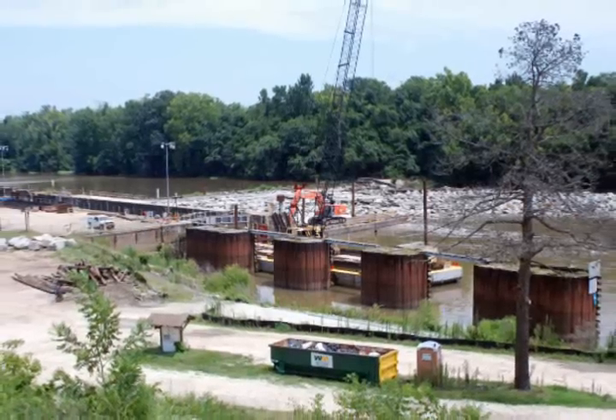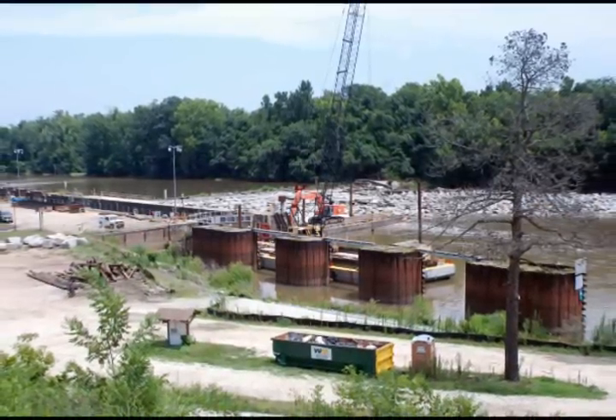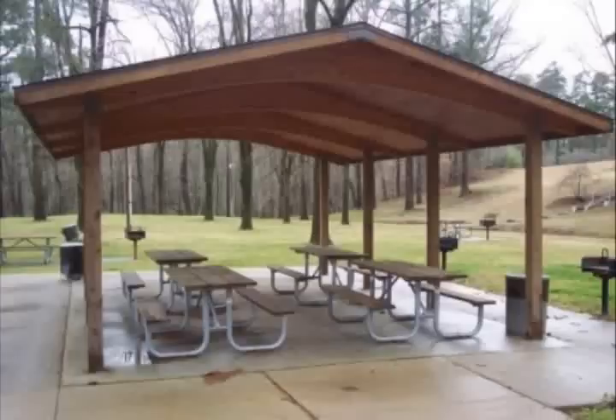This lock and dam is the first lock and dam out of three that the Corps manages. All three of the locks and dams are managed as recreation areas. We have restrooms, shelters, and boat ramps below each lock and dam. This lock and dam was constructed in 1915, the other ones in 1917 and 1935.